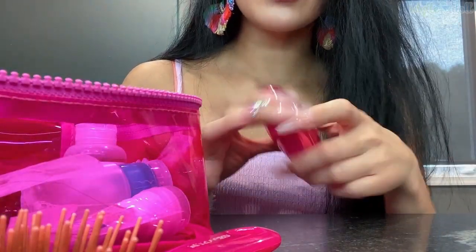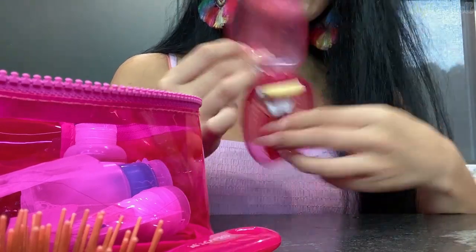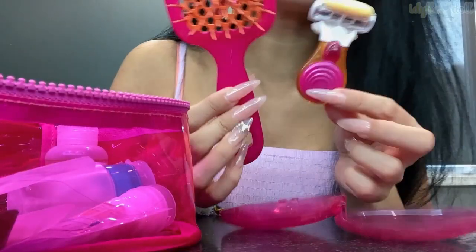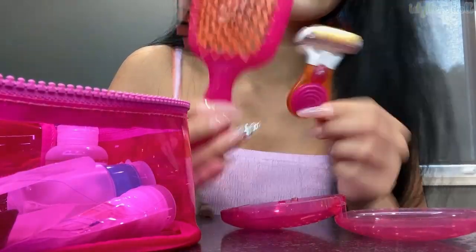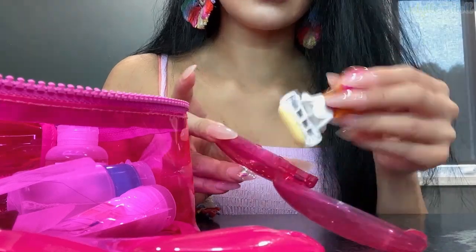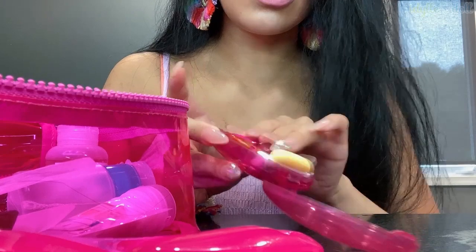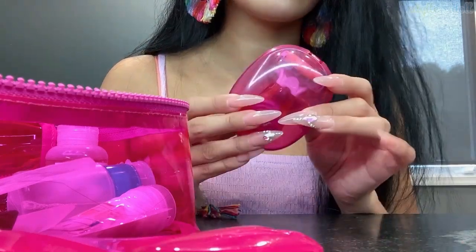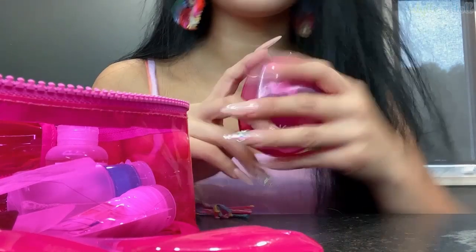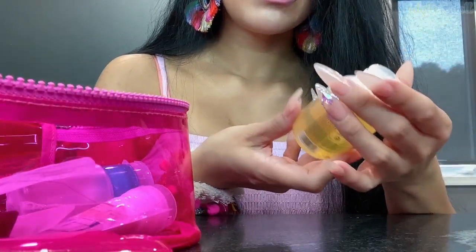Then I've got my Venus razor. Everything matches and it was totally not on purpose — it's also orange and pink just like my brush! I've literally never seen a cuter razor ever. I love this design. It's so easy to hold, so compact and so cute. Huge fan. Then here's my dry shampoo.